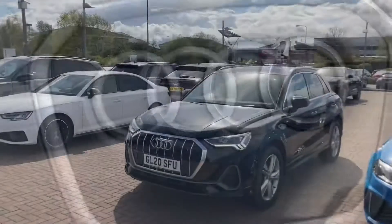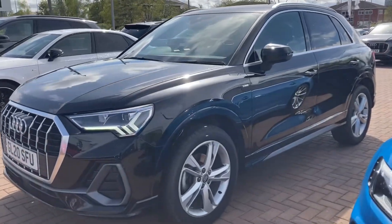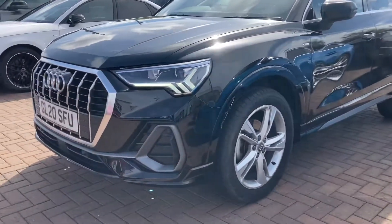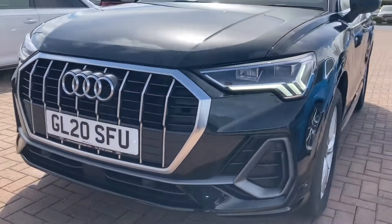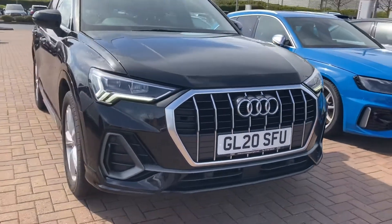This vehicle comes with 12 months warranty and also 12 months roadside assistance. If you'd like to know any more about this stunning Audi Q3 S-Line, please give us a call today at Stafford Audi on 01785 319 041. Thanks for watching.